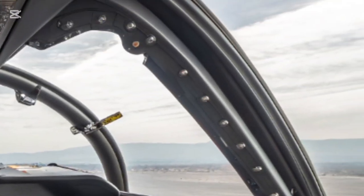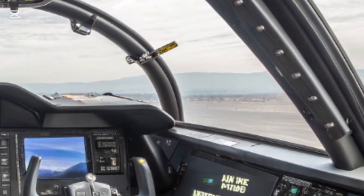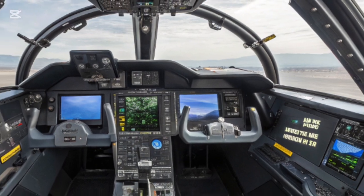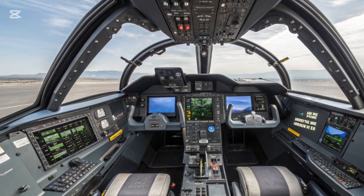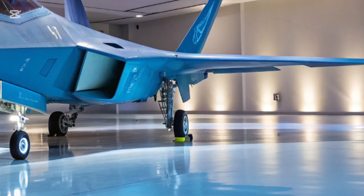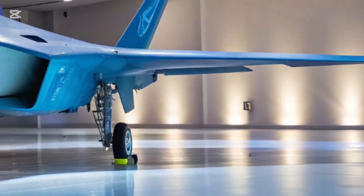Thrust vectoring remains a defining feature, but now enhanced with multi-axis nozzles that allow the Raptor to perform maneuvers once thought impossible — spinning, diving, and climbing in ways that defy the very physics of flight. No aircraft can match its agility in close-quarters dogfighting, and yet it is equally formidable at long-range engagements.